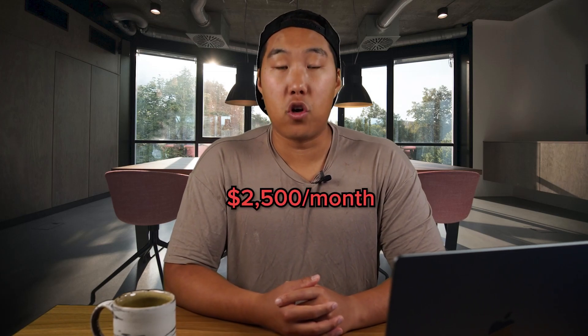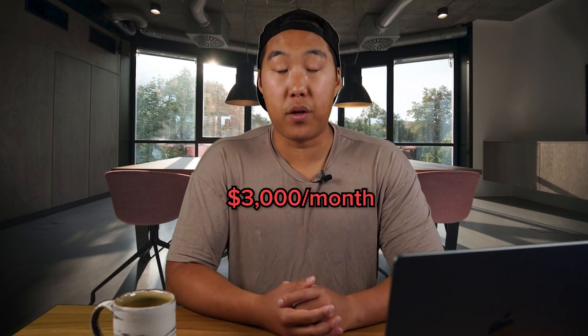Depending on the area, your monthly rent will likely be around $2,500 per month. Total monthly costs — including rent, utilities, repair reserves, and other expenses — will amount to about $3,000 a month.